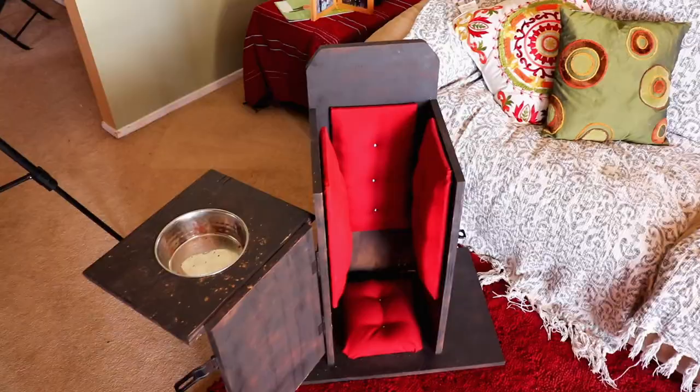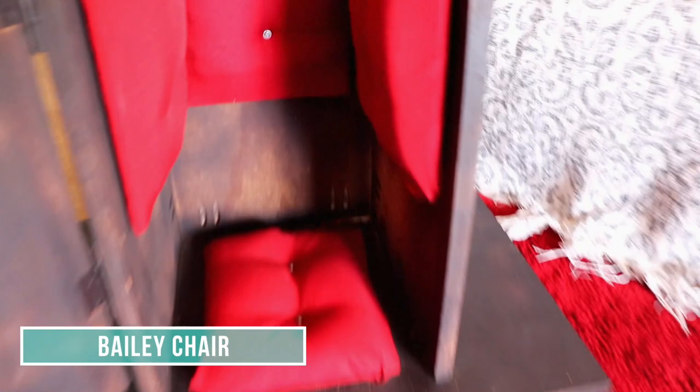To help with the problem, we built her this. It's called a Bailey's chair, and basically it's a high chair for a dog. Kind of silly looking, but it really helps her. She sits in it, eats in it, and because she's vertical, gravity helps food and water pass down more easily to her stomach.